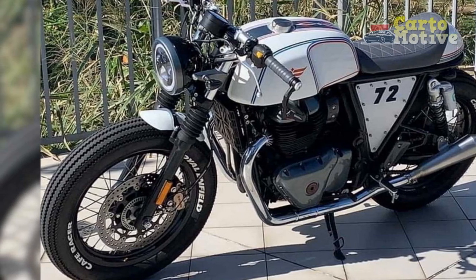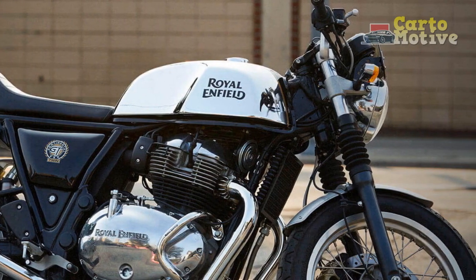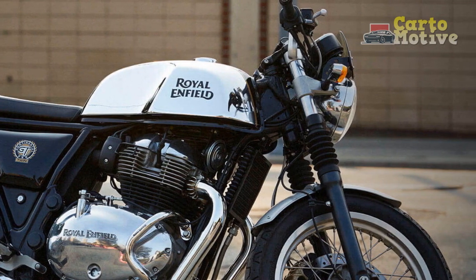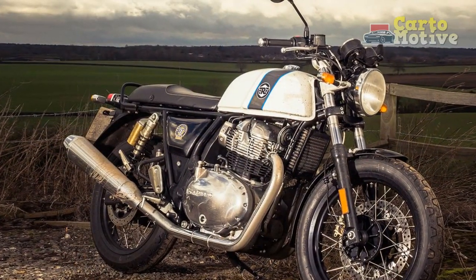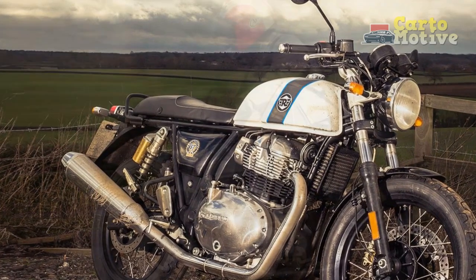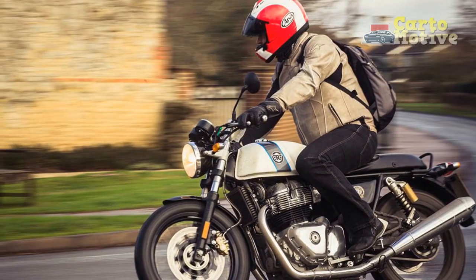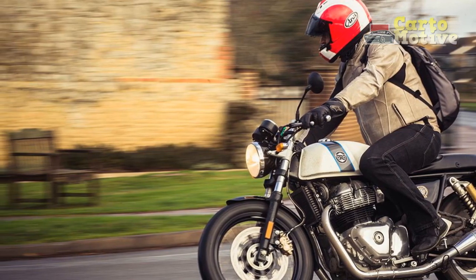5. Affordability — Compared to some high-performance modern motorcycles, the Royal Enfield Continental GT offers an accessible entry point to the world of cafe racers and classic bikes. 6. Fuel Efficiency — The use of fuel injection technology helps improve fuel efficiency and throttle response, making it a practical choice for both daily commutes and leisure rides.